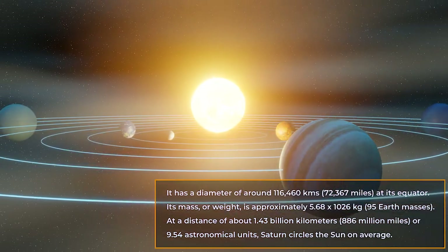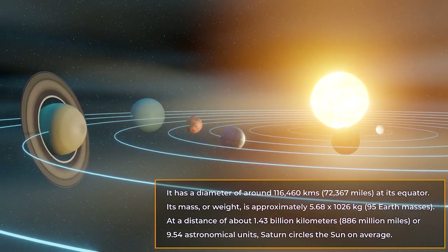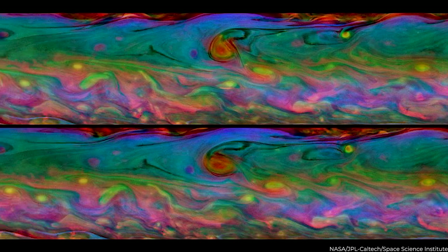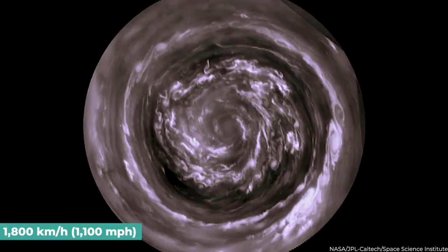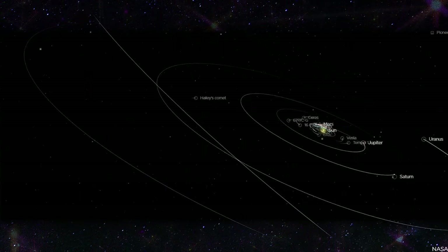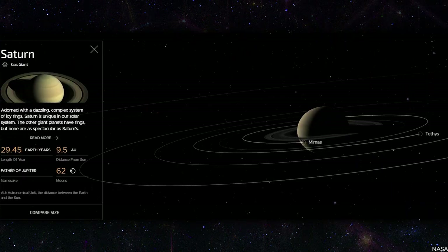At a distance of about 1.43 billion kilometers — that's 886 million miles, or 9.54 astronomical units — Saturn circles the Sun on average. Its dense, colorful atmosphere is covered in whirling clouds of various hues and shapes. Its winds are the second-fastest in the solar system, with top speeds of 1,800 kilometers per hour — that's 1,100 miles per hour. Due to the elliptical nature of its orbit, Saturn experiences variations in its distance from the Sun, and its orbital period is roughly 29.5 Earth years.